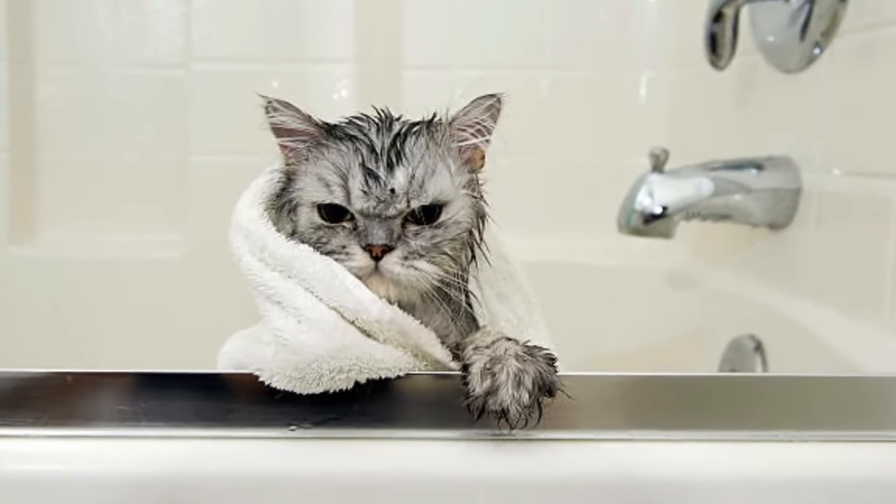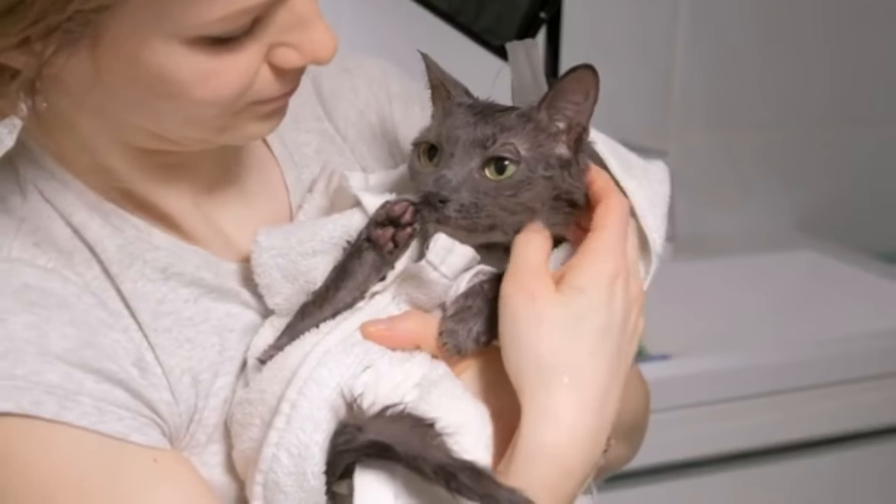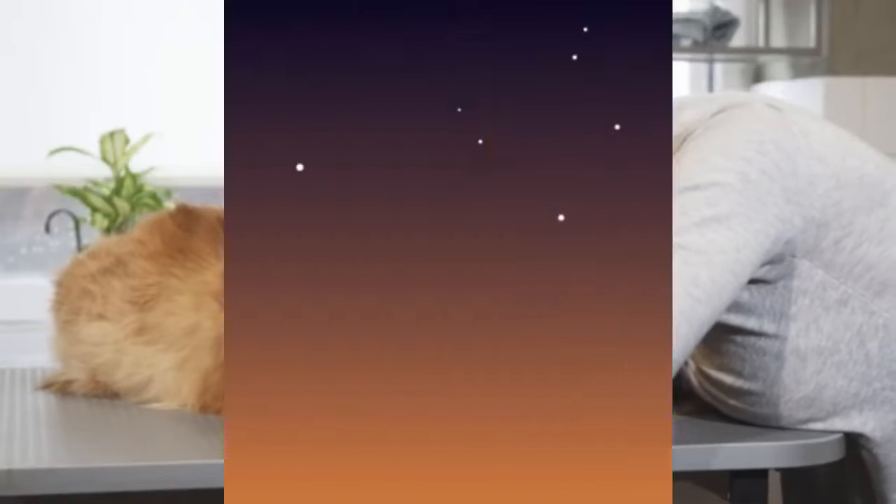For many Persian cats, this may mean a bath every few months, though the exact frequency will depend on the individual cat's lifestyle, coat type, and any specific advice from your veterinarian.